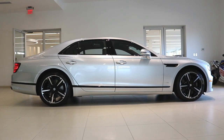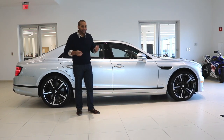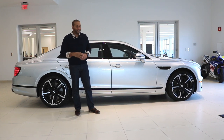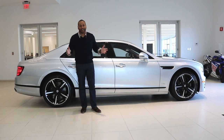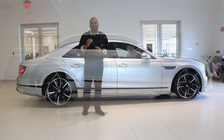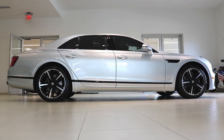Let's check out the side profile. When you observe this Flying Spur from the side, you truly get a sense of how large this vehicle is — it's definitely larger than the outgoing second generation. The front axle has been moved forward and the wheelbase has been extended. The wheelbase on this third generation is 125.7 inches — that is five inches longer than the outgoing second generation vehicle.